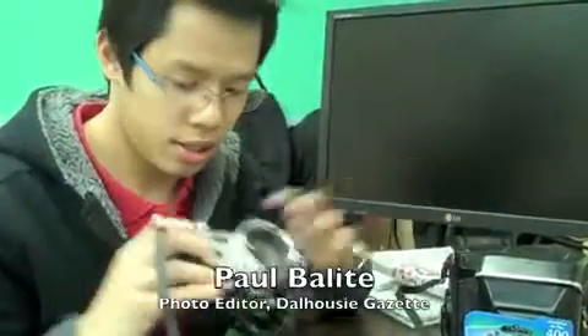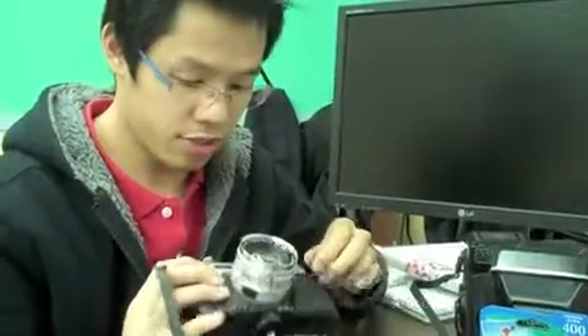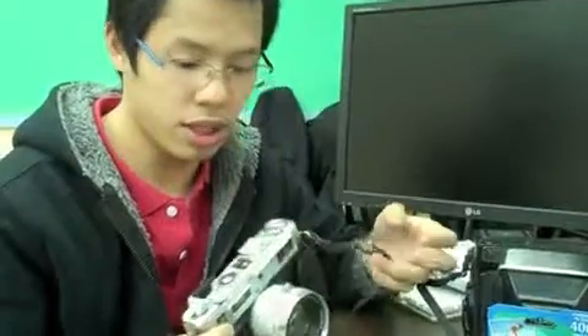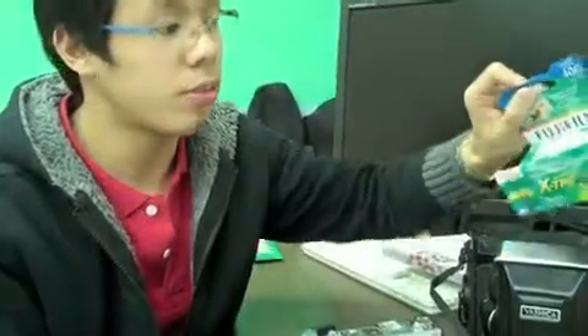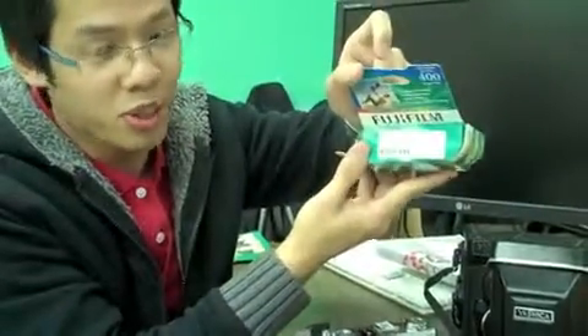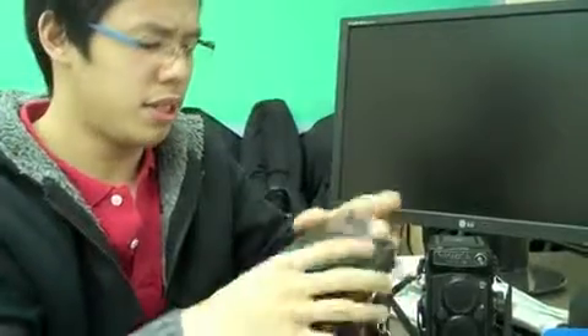This is a Yashica film camera. I think this was bought like 12 years ago. It uses 35mm film, which I bought from Carsand-Mosher. I don't use film for work — it's just all for fun. And then I have two other cameras here,